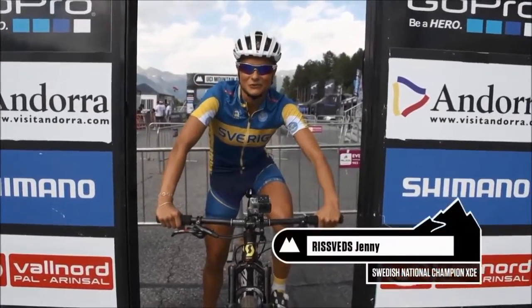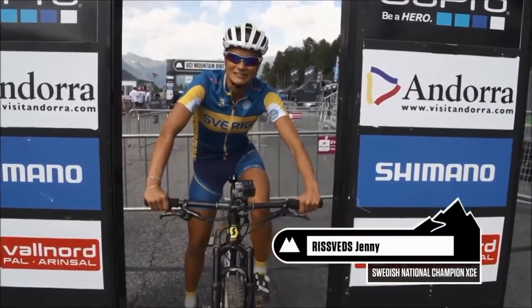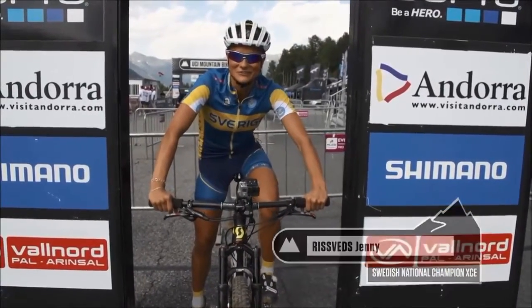Welcome to the forefront of Cross Country Eliminator 2013 here in Andorra. I'm going to show you the sprint course.